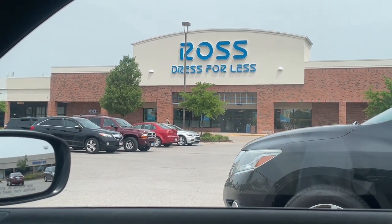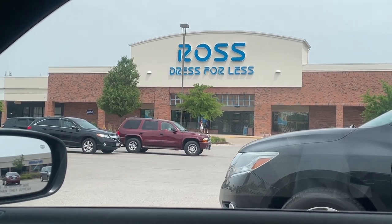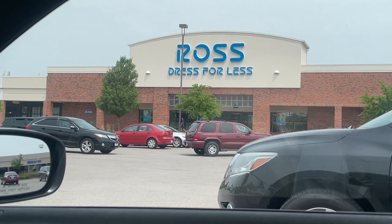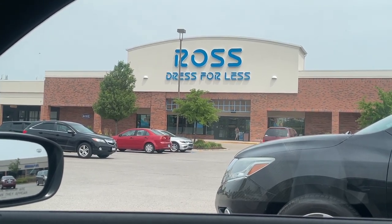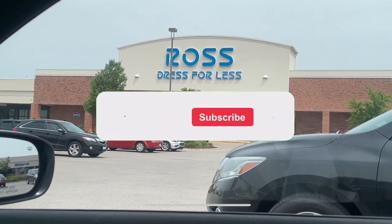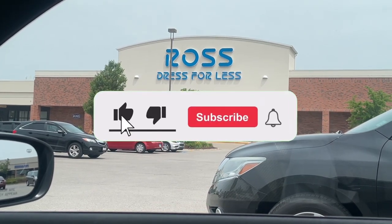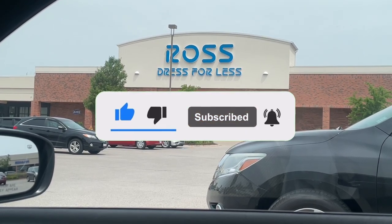Yo, what's good sneak crew, this is your boy Reggie J Sneaks coming at you guys today with a new video. We are outside of Ross, just going to check out the sneaker section, clothing, as well as hats and slides. If a section makes the video, that just means there was something worth filming in that section. Drop a like right now on today's video and if you guys are new to the channel make sure you go ahead and subscribe and hit the notification bell.